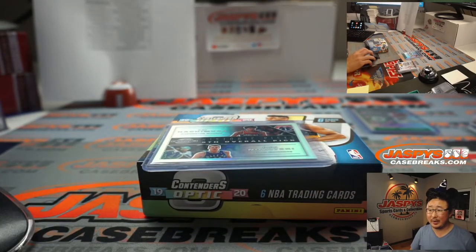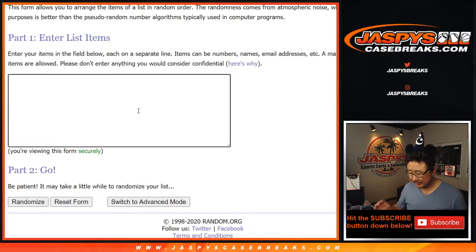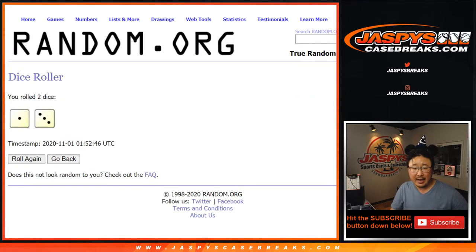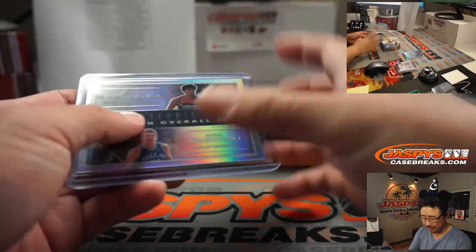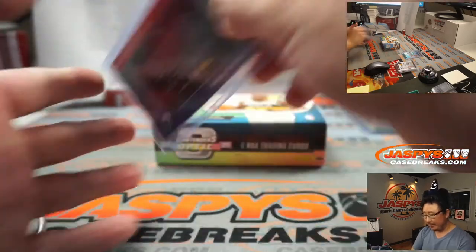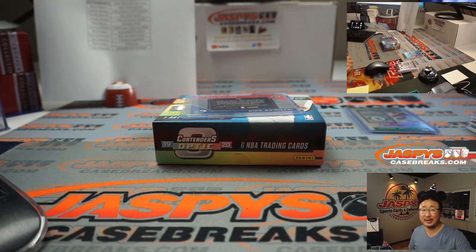Let's do the randomizer really quick. Let's get some new dice and a new list — Washington Wizards, Dallas Mavericks. Let's roll it and randomize it. Team on top after four gets it. One, two, three, and one more — Dallas! That will be for Eric K. Eric, there you go — this dual relic, dual player card going your way. Thanks everyone. I'm Joe for JaspiesCaseBreaks.com, that was Pick Your Team 33. We'll see you next time for the next one. Bye-bye.